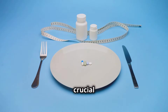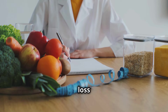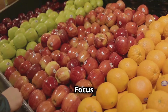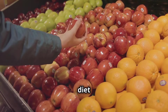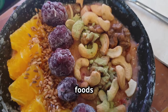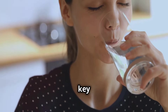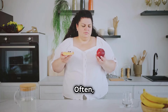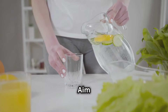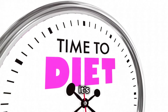While portion control plays a crucial role in weight management, it's not the sole solution. Sustainable weight loss encompasses a holistic approach considering both the quantity and quality of the food we consume. Focus on incorporating nutrient-dense foods — fruits, vegetables, lean proteins, whole grains, and healthy fats — which provide essential vitamins, minerals, and fiber, keeping you satisfied and energized. Hydration is another key component; often we mistake thirst for hunger, leading to unnecessary snacking. Aim to drink plenty of water throughout the day. Remember, sustainable weight loss isn't about perfection — it's about progress.